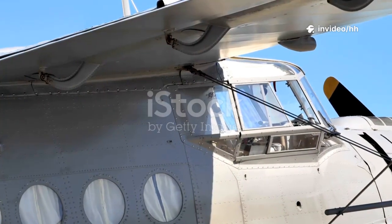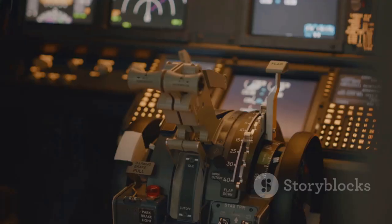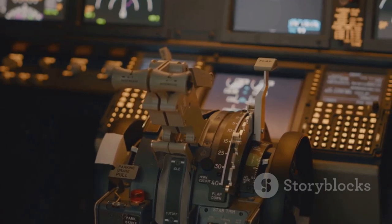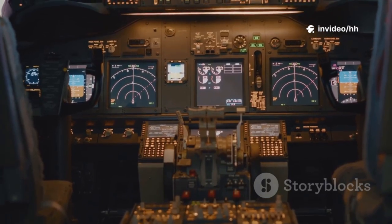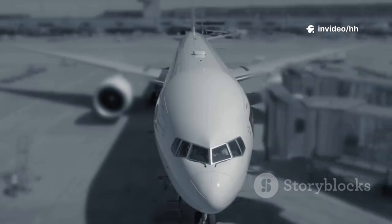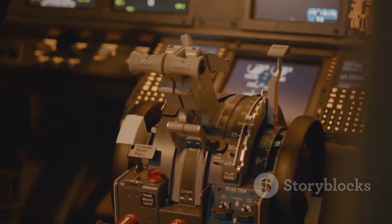Airbus never uses extra eyebrow windows above the main windshields, keeping the design minimalist. The six large panes create a balanced, symmetrical appearance. It's a modern, precise look that matches Airbus's high-tech reputation. If you see a cockpit with straight, flat lines and sharp corners, you're almost certainly looking at an Airbus.